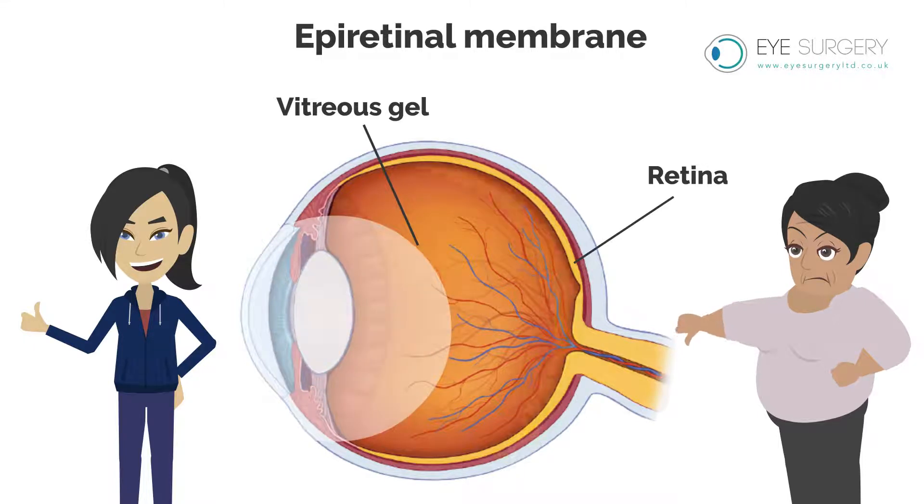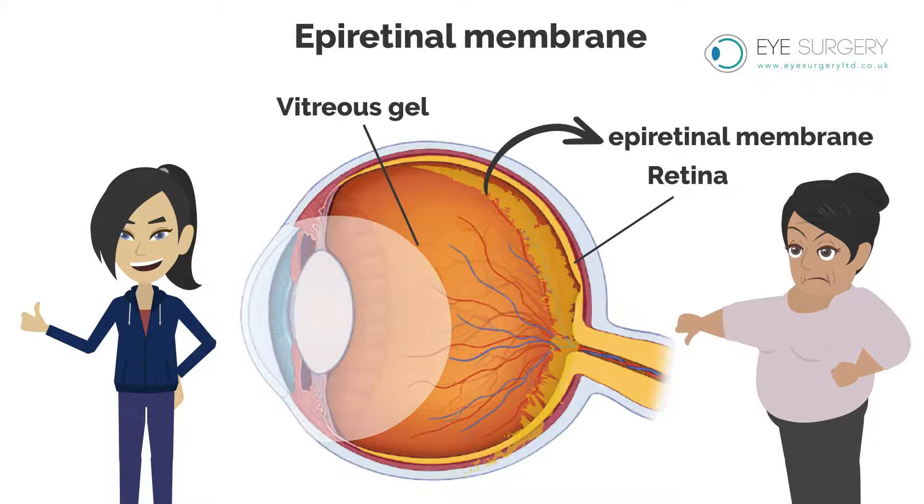If this process does not occur smoothly, it can result in a thin film of scar tissue forming at the interface. This scar tissue is called an epiretinal membrane. It is also known as a macular pucker or cellophane maculopathy.